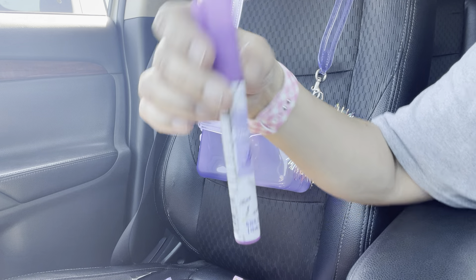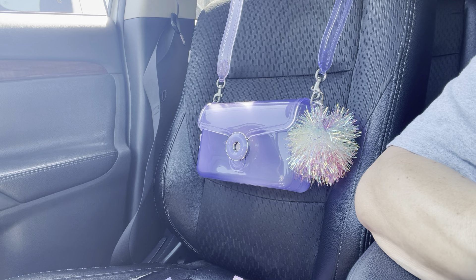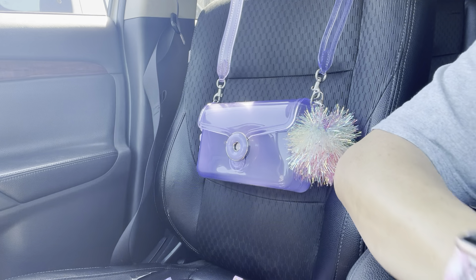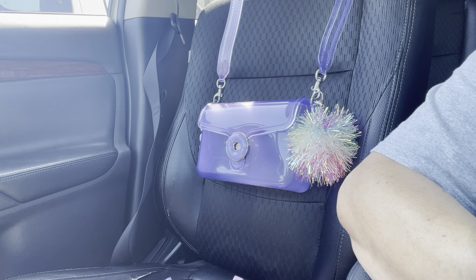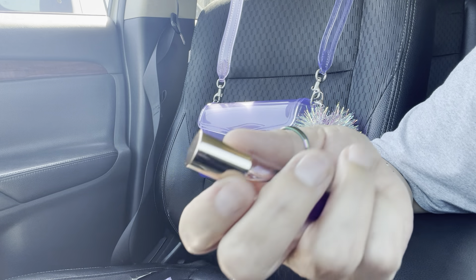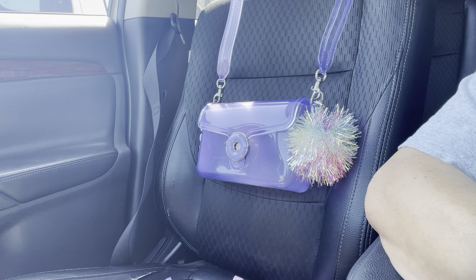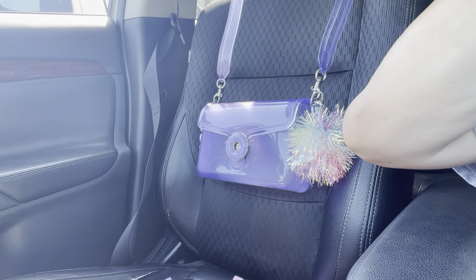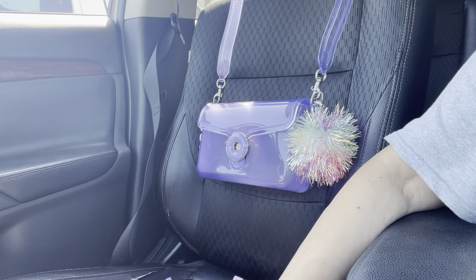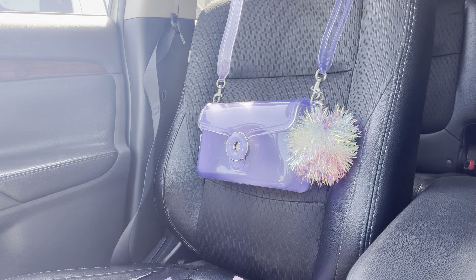I got a key knife — I like to use it to cut tags. I also have this perfume called 'Love the Way You Feel' by Flower, which is Drew Barrymore's line of perfume. Then I just have my tweezers. That's it — it's a lot for a little bag! I love it — it's so pretty. I hope you guys enjoyed this video and I'll see you in my next one. Thanks for watching — bye!